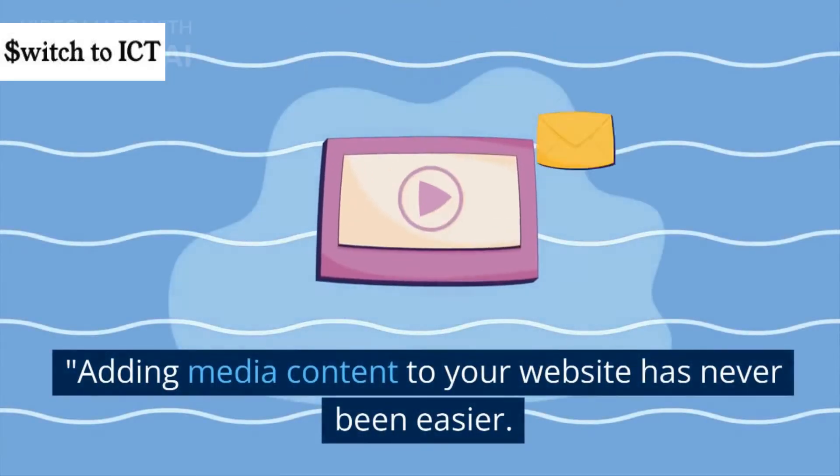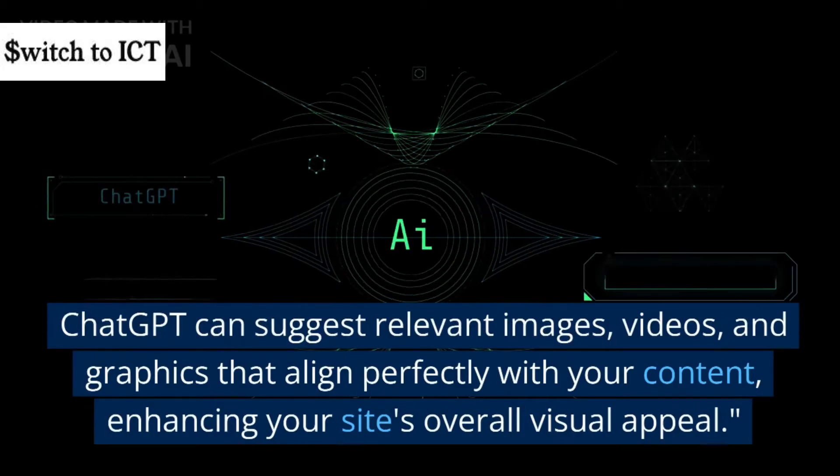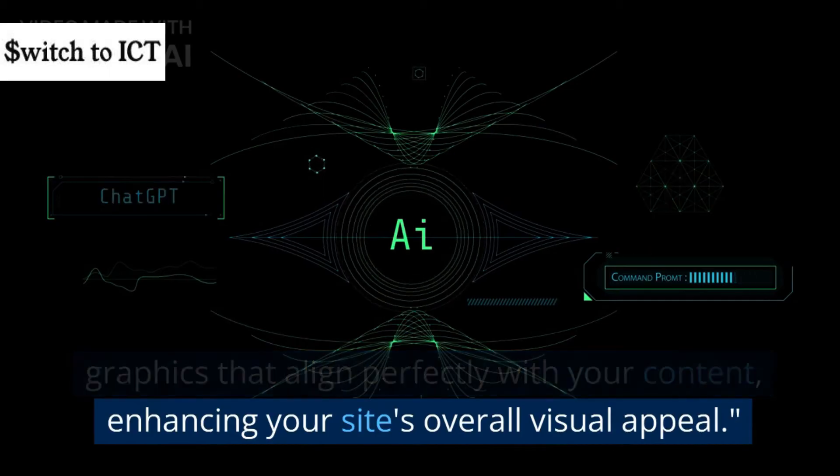Adding media content to your website has never been easier. ChatGPT can suggest relevant images, videos, and graphics that align perfectly with your content, enhancing your site's overall visual appeal.